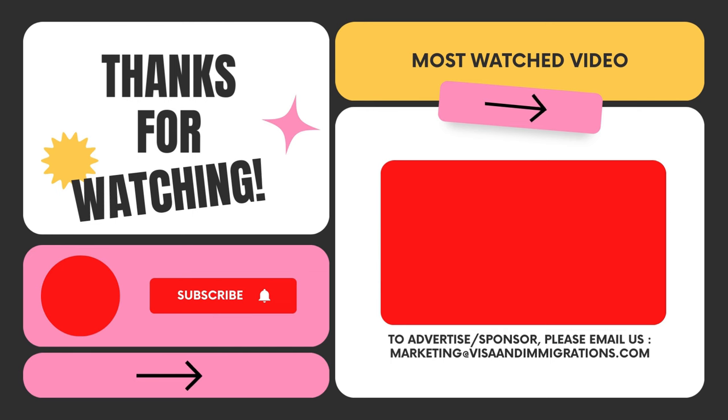We have reached the end of today's video update. Like, share, and subscribe to our channel for the latest updates. See you next week.